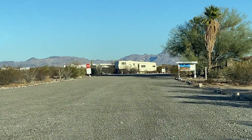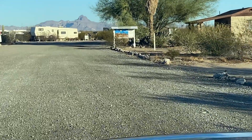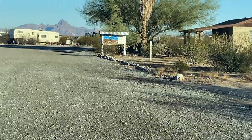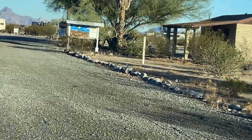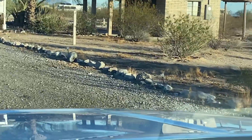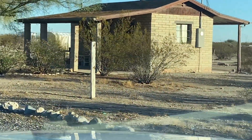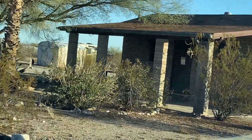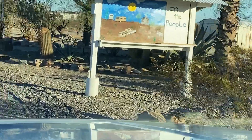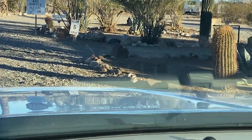Sorry for the jiggly video — I'm holding on to the steering wheel, I'm driving in here. Yeah, it looks like every other desert RV park. I'm not sure where the office is; I haven't seen a sign. It says all visitors and guests please check in.